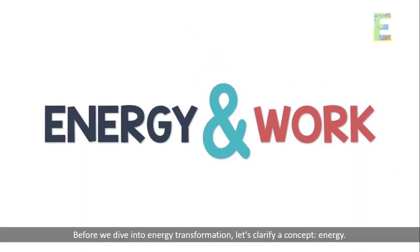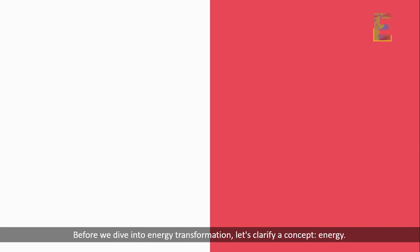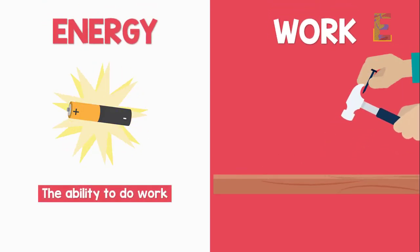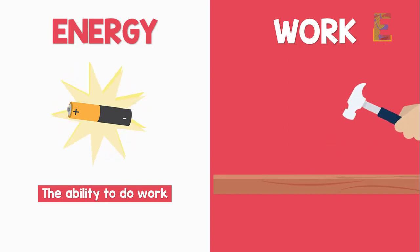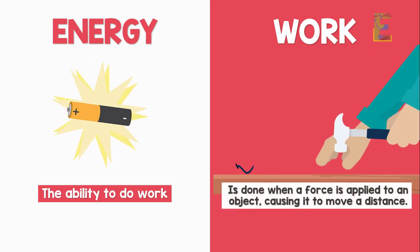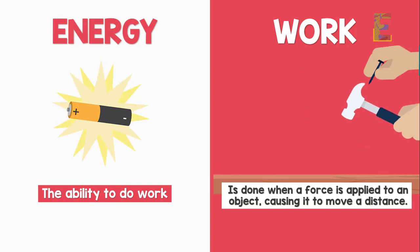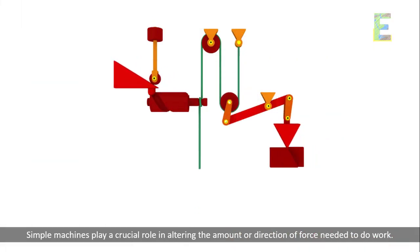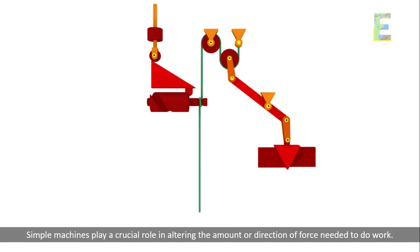Before we dive into energy transformation, let's clarify a concept: energy. Energy is the ability to do work. Work, in turn, is done when a force is applied to an object, causing it to move a distance. Simple machines play a crucial role in altering the amount or direction of force needed to do work.